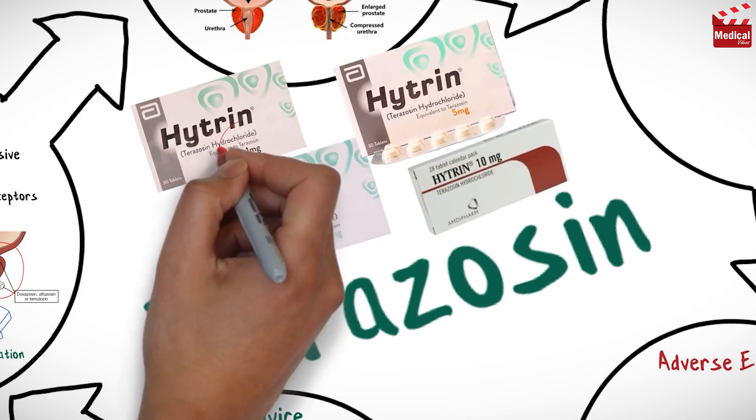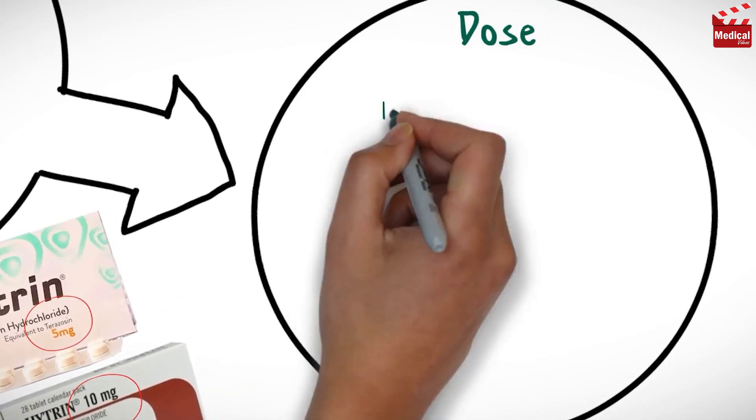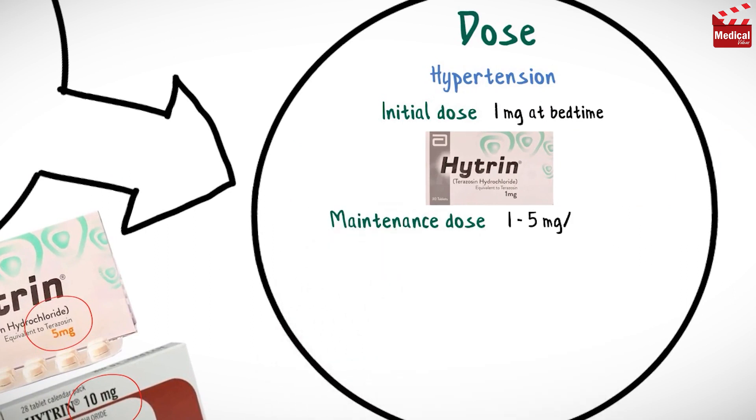It is available as 1 mg, 2 mg, 5 mg, and 10 mg tablets. The usual initial dose of terazosin for hypertension for adults is 1 mg at bedtime; the maintenance dose is 1–5 mg per day.